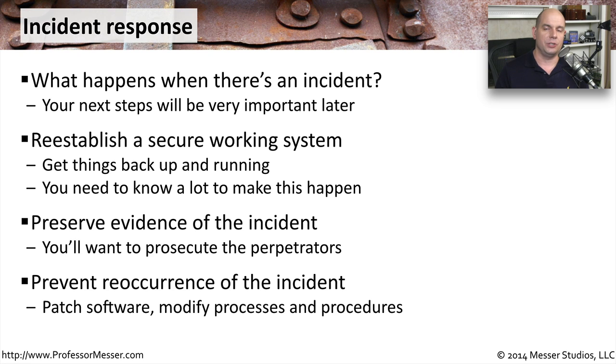By analyzing what happened, you'll have a better idea of how to prevent these incidents in the future. This may be something relatively simple, like updating an operating system or patching an application, or it may require a large change to processes and procedures in your organization.